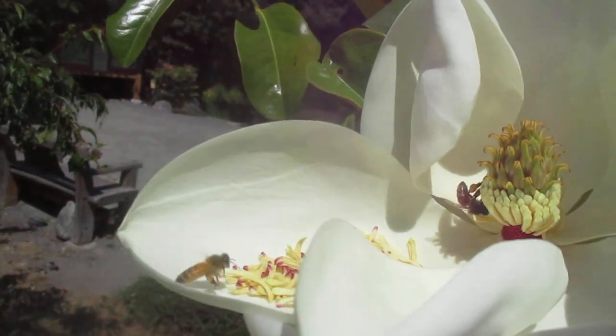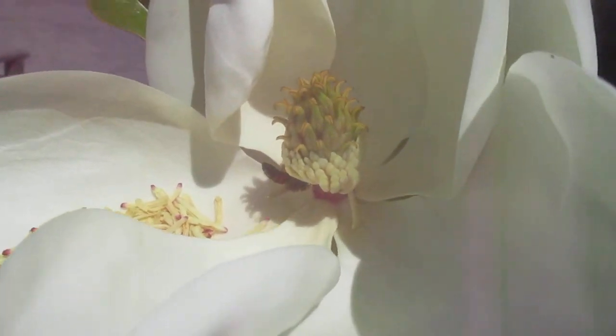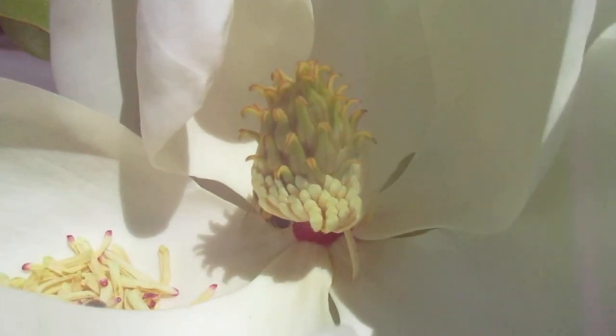And there's a bee in there — a honeybee. That's nice. That's cool. Look at that. Perfect.